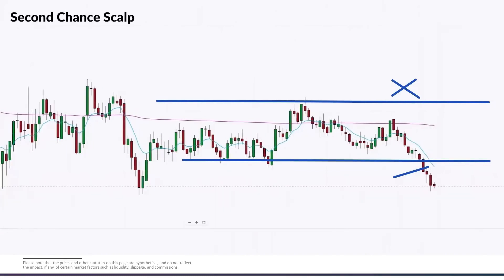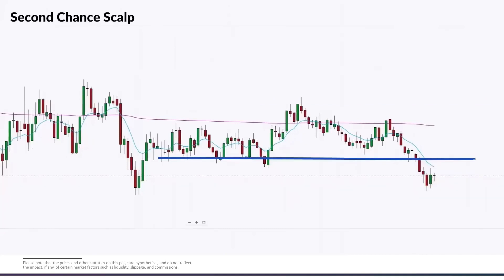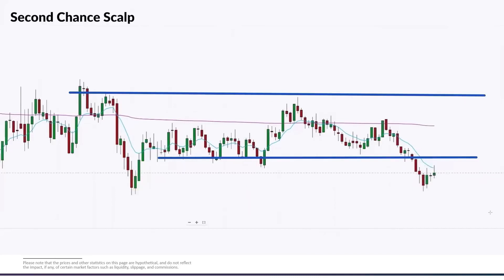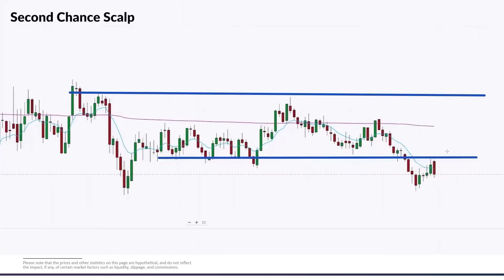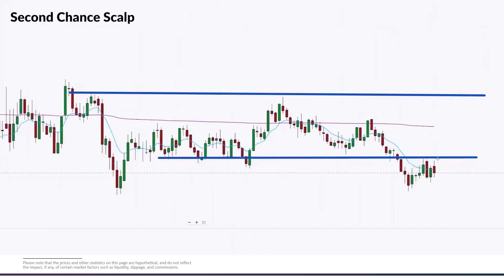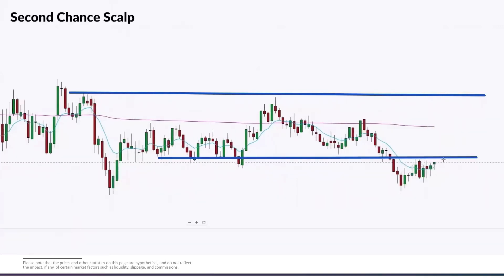There's another option — trading a break and retest, which we call a second chance scalp. Price breaks the range, but notice how choppy that range is. When the range is that choppy, we'll often get a retest of the backside of the range, and then we want to take the continuation trade. We're looking for the price action to test into that level, put in a distinct high on the retest, and then look for continuation to the downside. Let's watch the tape and see if we get a distinct, clear failure on that test.